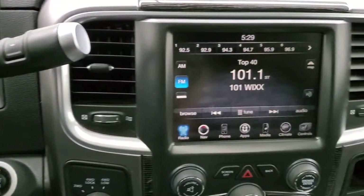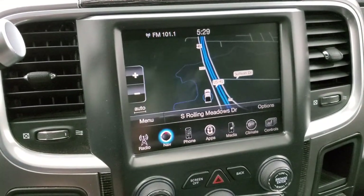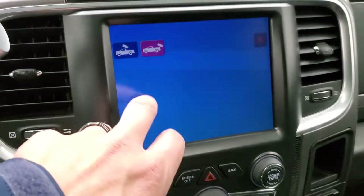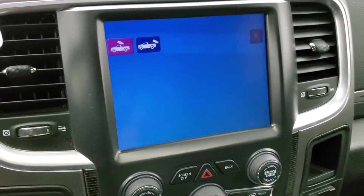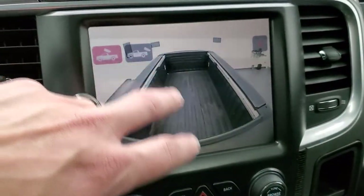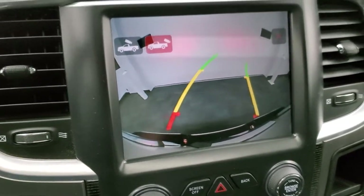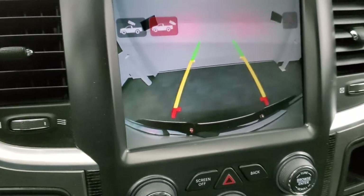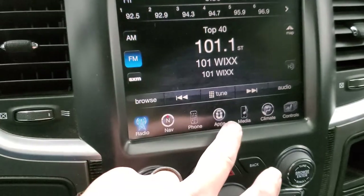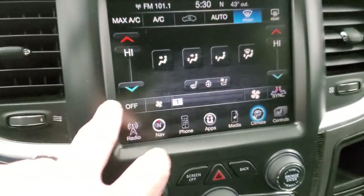Six-speed automatic transmission. You get the 8.4-inch radio with AM, FM, and SiriusXM radio capabilities, and this one also has the factory navigation system. You can do your climate control, heated seats, and heated steering wheel from there. The backup camera probably won't come on unless we're in reverse, but you also have the cargo cam — and that's started up, so that's working. You get dynamic grid lines that turn as you turn the steering wheel to show where you're heading, which is a pretty cool system. You also get heated and cooled seat buttons and dual climate control.